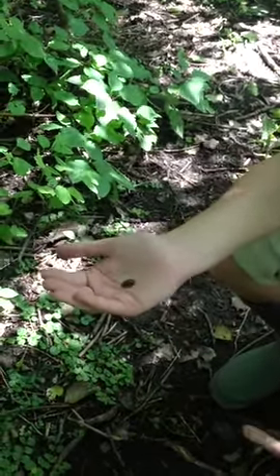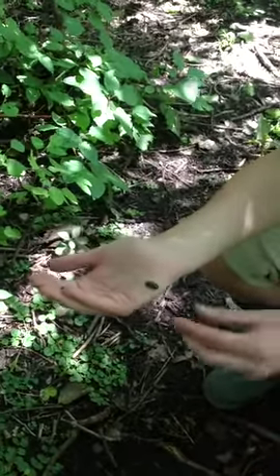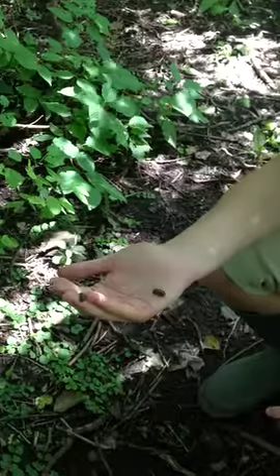And they're not actually bugs — they're crustaceans. Crustaceans like crab or lobster live and breathe in the water, but pill bugs are crustaceans that live on land. They have 14 legs and they roll up into a little ball when they get scared.